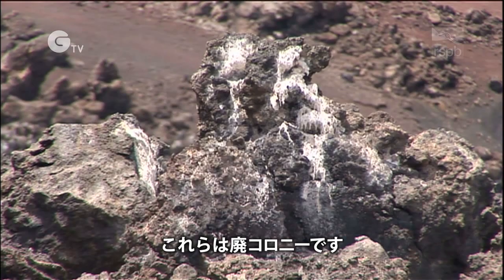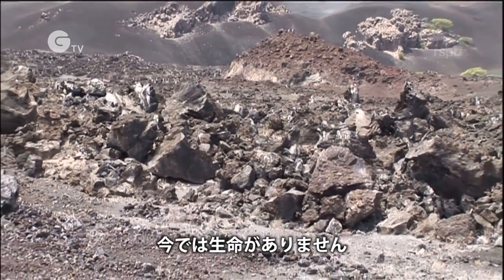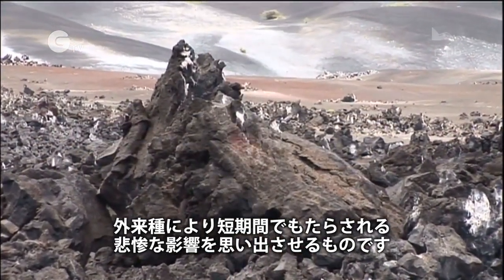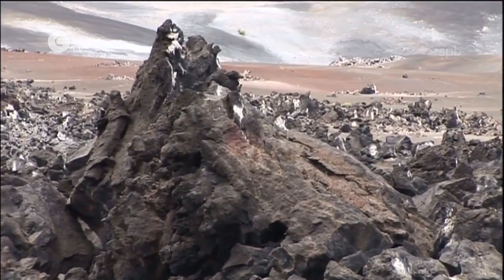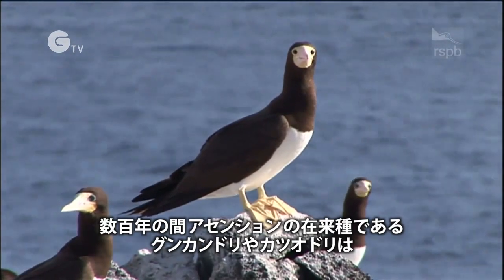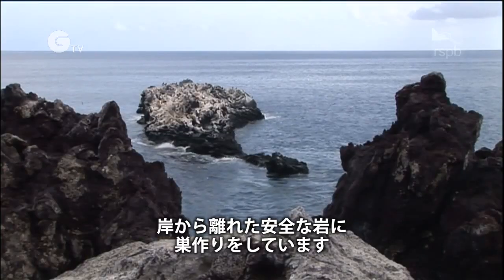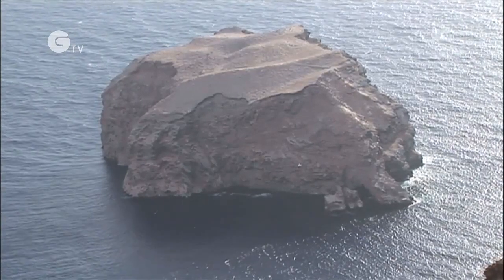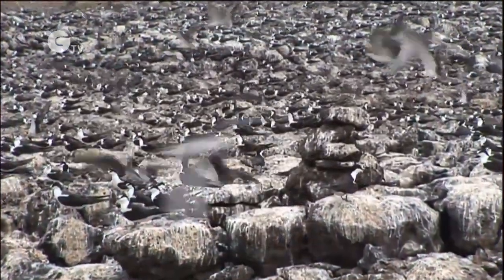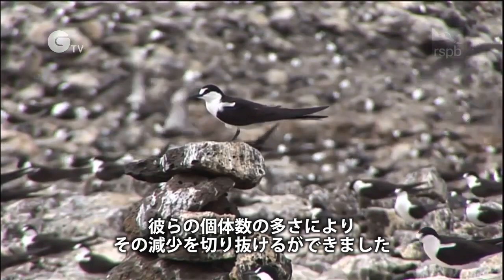These are the infamous ghost colonies. Once they were home to an estimated 25 million seabirds. Now they're lifeless — a grim reminder of the damage that can be done by invasive species in only a short time. Most seabird species took flight and left the mainland. For decades, birds like Ascension's endemic frigate birds and boobies bred only on the safety of offshore rocks. No cat was going to brave the churning seas surrounding these fortresses. Only sooty terns managed to continue breeding well on the mainland, as their enormous numbers meant they could cope with the losses.